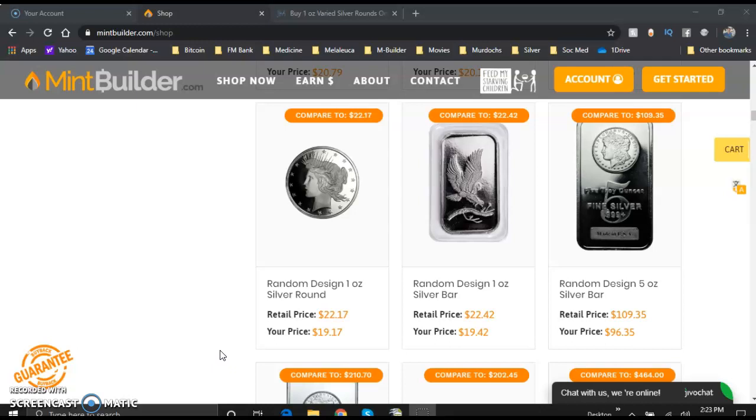MintBuilder has the most inexpensive silver and gold bullion and silver and gold numismatic coins on planet Earth, with a phenomenal six-figure affiliate opportunity attached. They pay you phenomenal commissions just simply for referring others to shop with MintBuilder. If you guys are interested in that opportunity, there will be a link in the description.